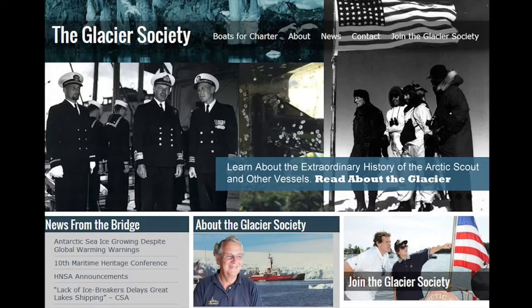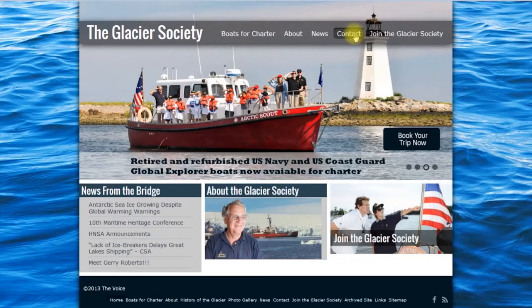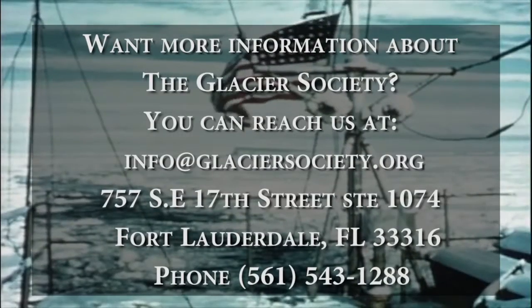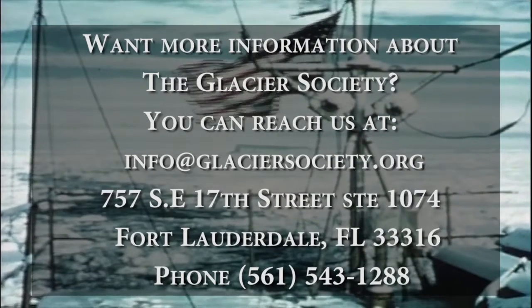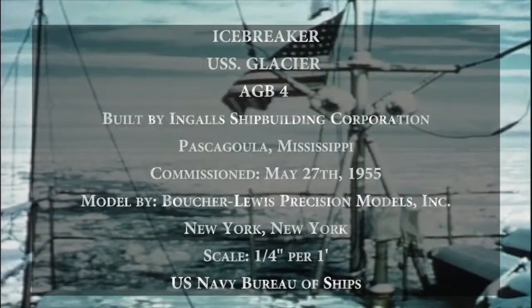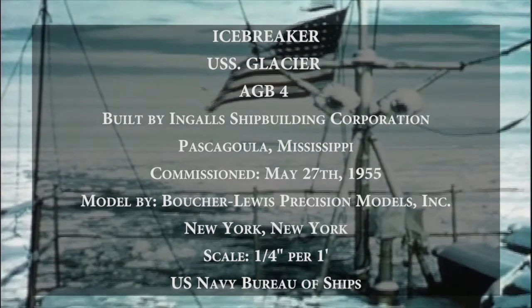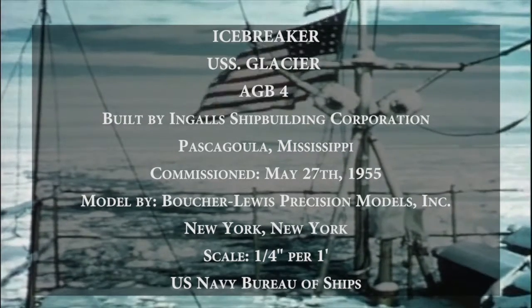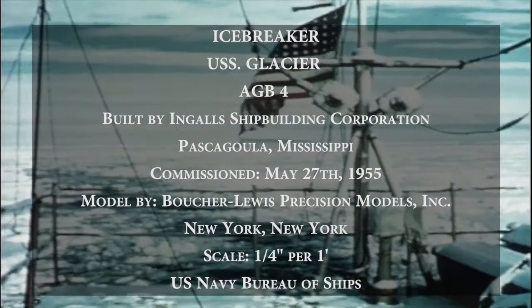The Glacier Society educates youth about the history of the Glacier and all icebreakers in the North and South Poles. Make a donation to support the society and to preserve its collection of the ship's original documentation, crew photos, journals, correspondence, and artifacts. We need your support to help educate future generations and honor all those who served in the past.